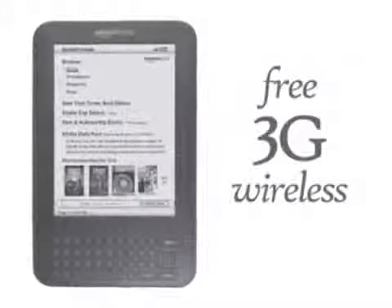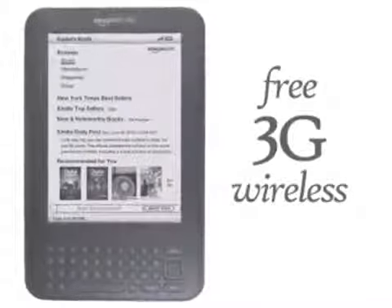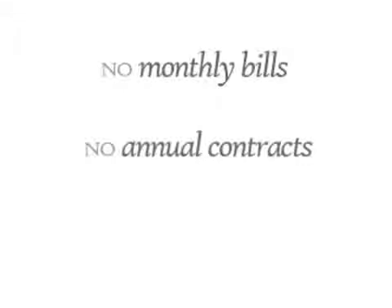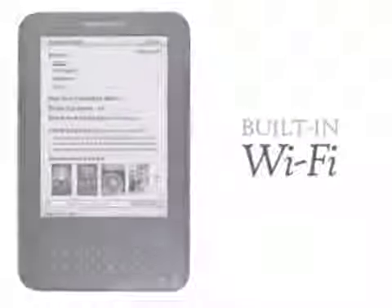With free 3G wireless, you can purchase the latest books, magazines, and blogs on Kindle anywhere. No monthly bills, no annual contracts, no hassles. You can download books in the U.S. and over 100 countries, and Kindle now has built-in Wi-Fi for use at home or on the road.